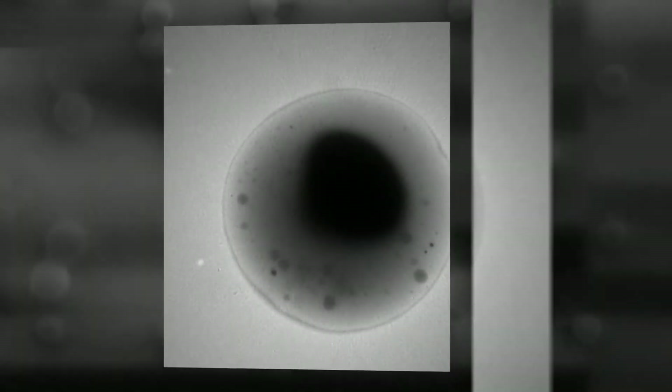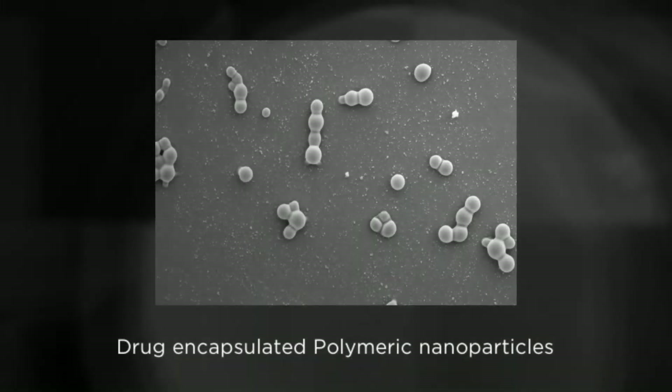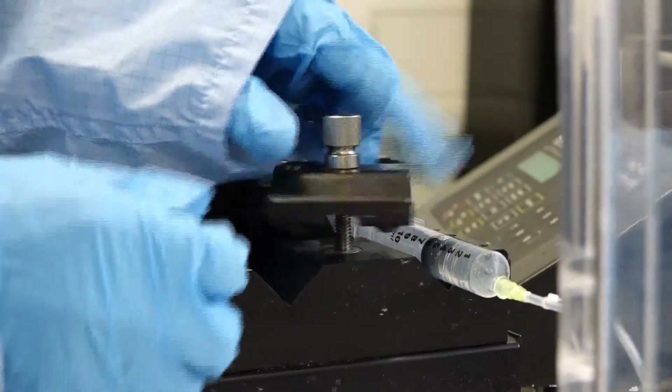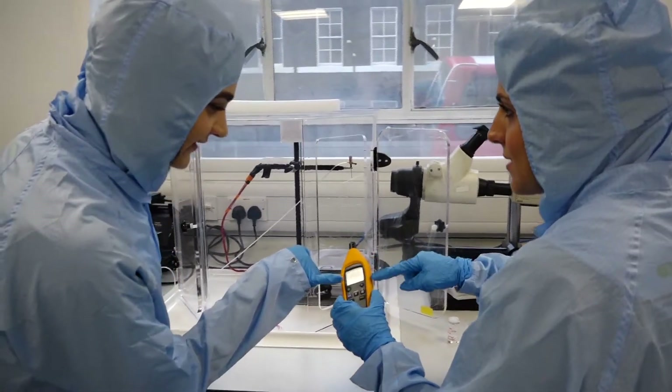At the moment I'm utilising electro-hydrodynamic atomisation technique to prepare multi-layered polymeric microcarriers. The purpose is to incorporate model drugs that may be chemically incompatible, and this may be a potential solution to overcome the challenge of polypharmacy.